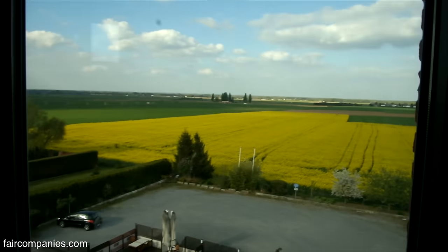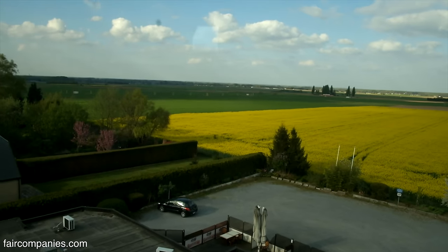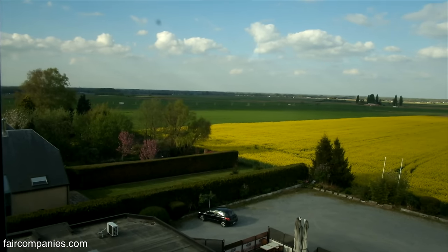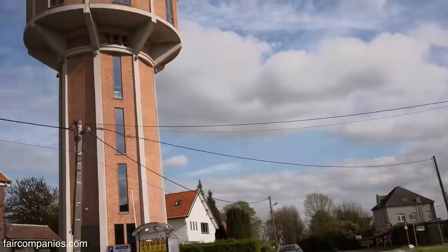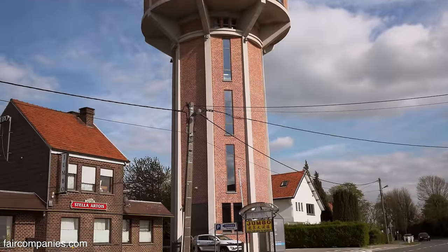It's so great how the view changes on every floor — you just keep getting a different perspective. Third floor, 15 meters high.